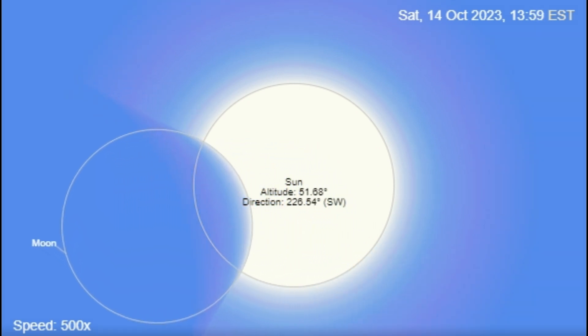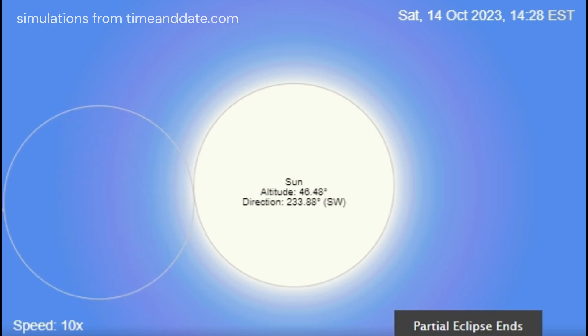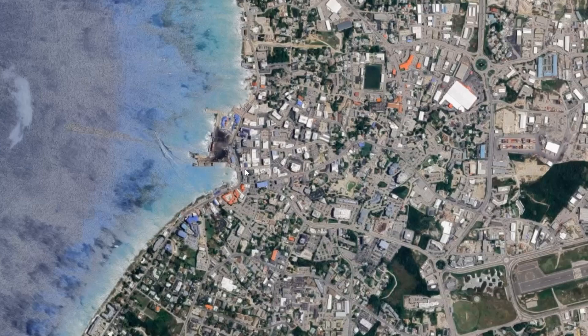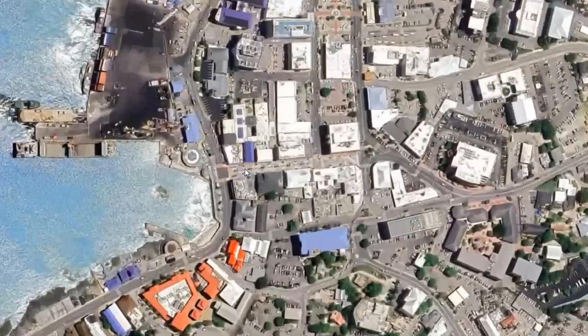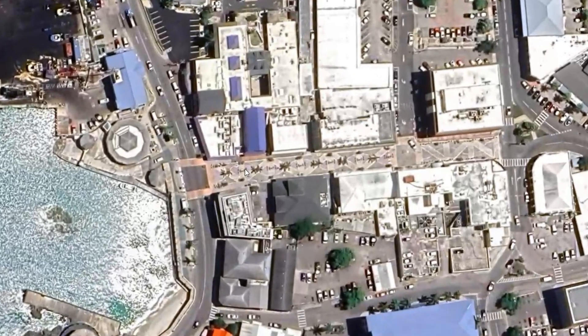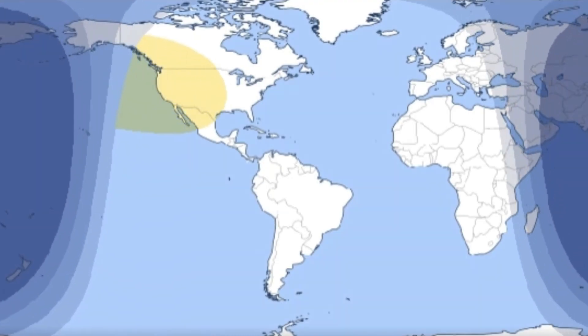Please don't look up at it — even with special glasses, it's not safe. The best way to see it is probably to come join the Cayman Islands Astronomical Society at a special viewing station we'll have set up in the Georgetown Revitalization Project on Cardinal Avenue, the pedestrianized area in town. We'll be there from about 11.30 to about 2.30, with volunteers and safe projection systems so you'll be able to see the eclipse very clearly.